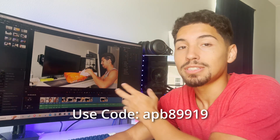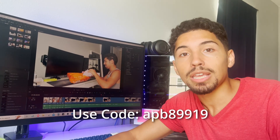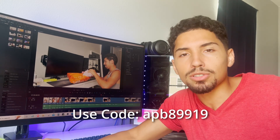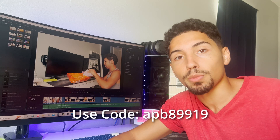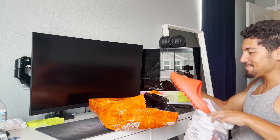Before we carry on with this, I actually teamed up with Temu. So if you guys click the link in the description, download the app, and purchase something from Temu, I'll get a commission based off that. I really appreciate you guys supporting the channel - back to the video.